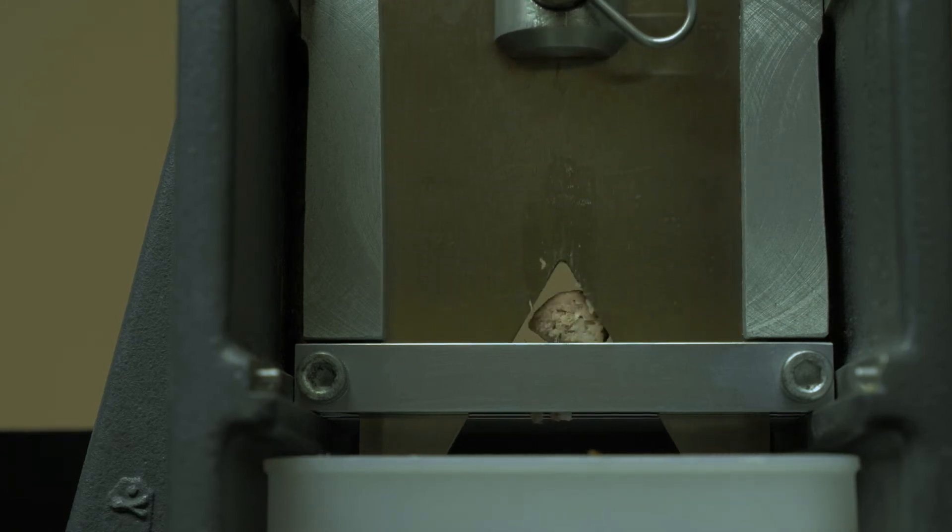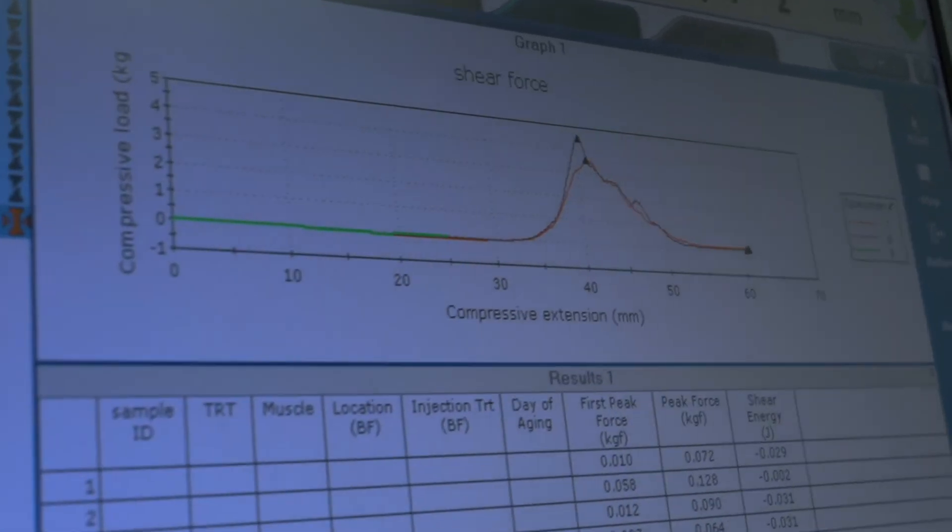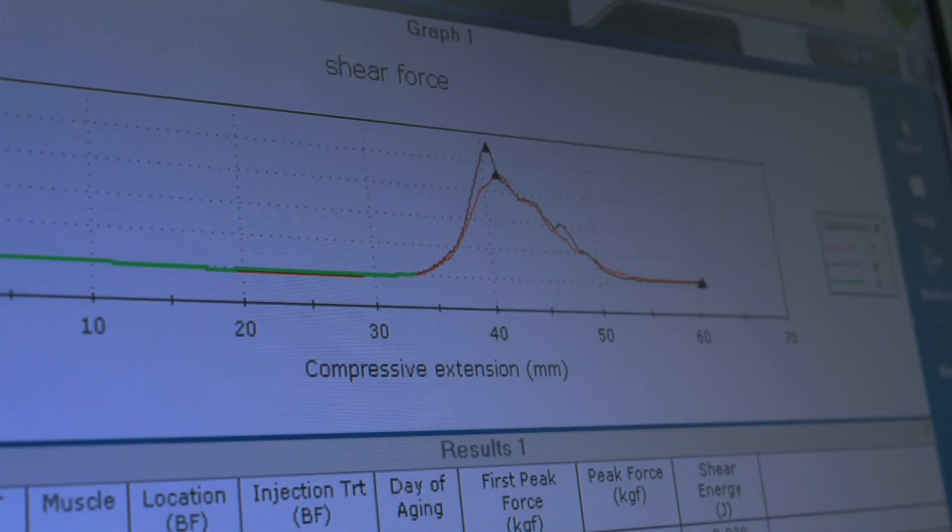That's related to the amount of force that it takes for an individual to bite through that sample. We'll record that, and a lot of times we'll use that information to compare different treatments or different steaks to one another, as well as relate that tenderness rating to what a consumer might find or what we might find during a sensory panel. What we've found through years of research is that the Warner Bratzler Shear method, as an objective measure, is highly correlated to what we get in a sensory environment from our consumers.